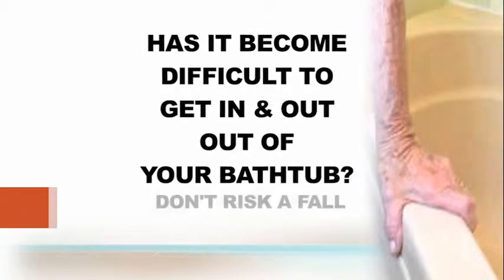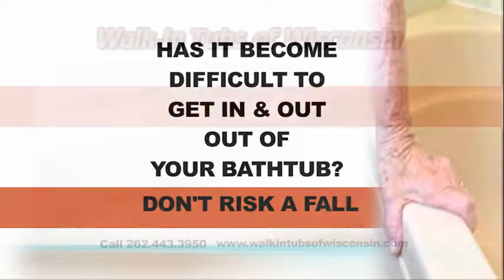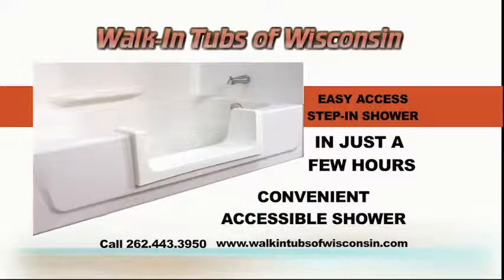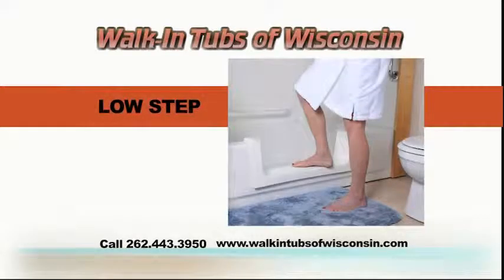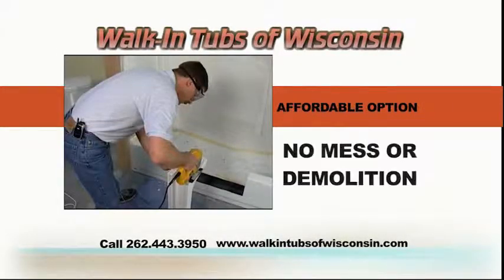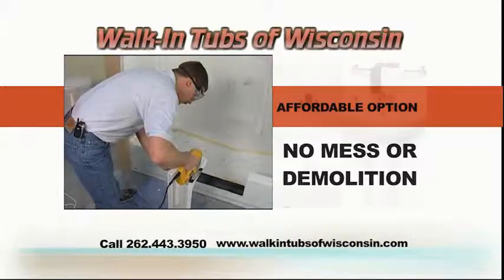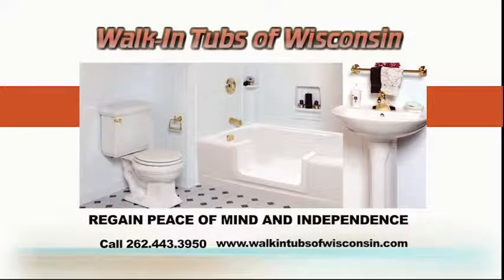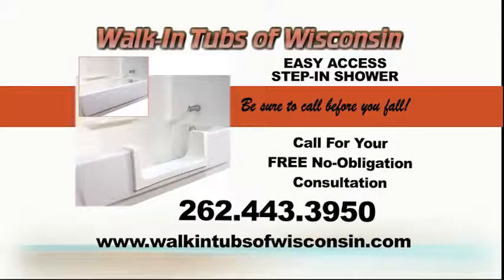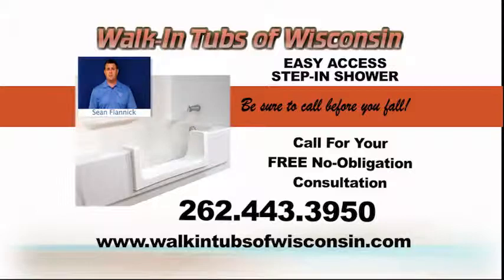Has it become difficult to get in and out of your bathtub? Don't risk a fall. Let Walk-In Tubs of Wisconsin convert your existing tub into an easy-access step-in shower. In just a few hours, your bathtub can become a convenient, accessible shower. The low step-in makes getting in and out safe and comfortable. It's the affordable option to remodeling — there's no major demolition. Let Walk-In Tubs of Wisconsin help you regain peace of mind and independence by converting your tub today. Call 262-443-3950 for a free, no-obligation consultation. Be sure to call before you fall.